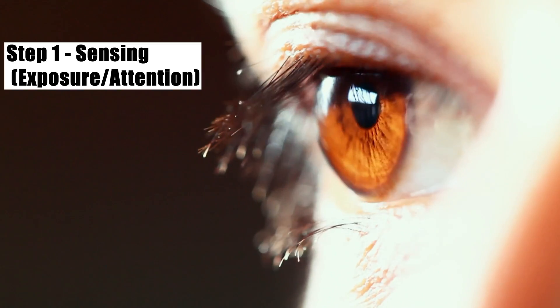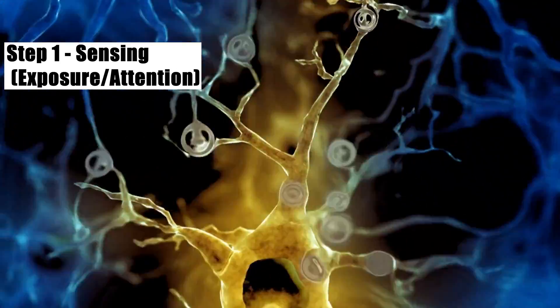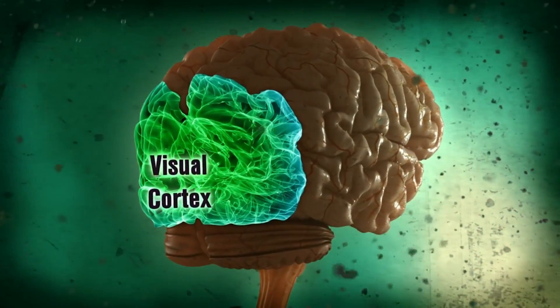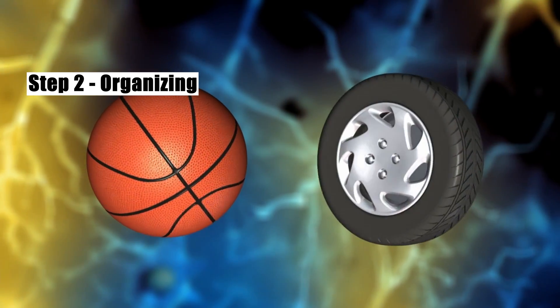The light reflected by this object is converted by your eyes into an electrical signal and is sent down a neurological pathway called the optic nerve to the back of your brain. Starting in this region, called the visual cortex, the image is cross-referenced with memory of past experiences stored throughout your brain as you try to identify the object.